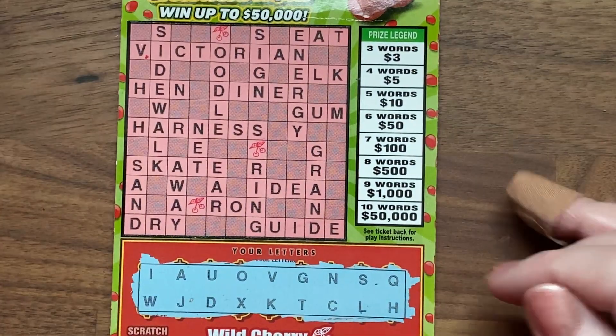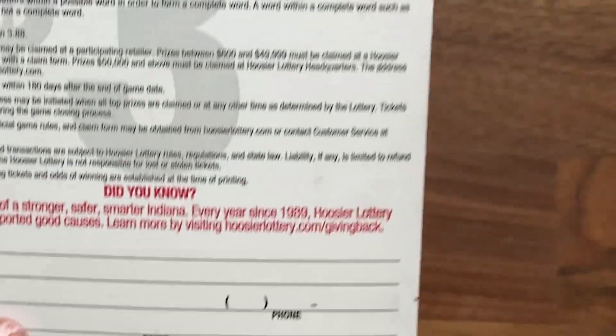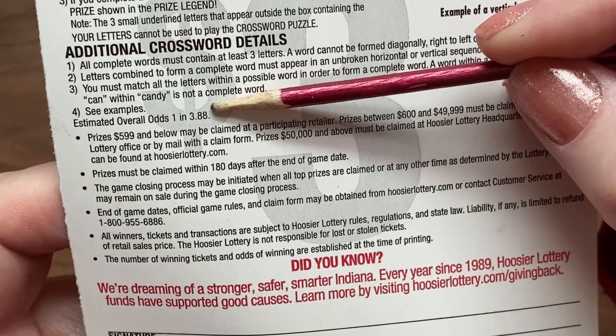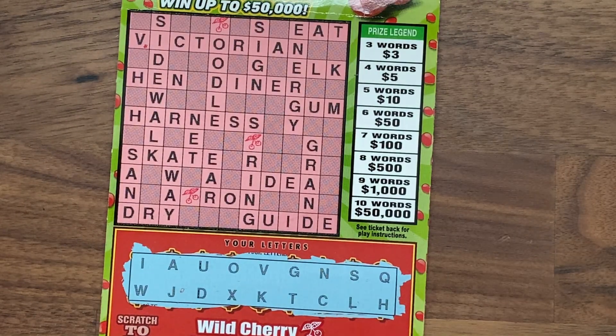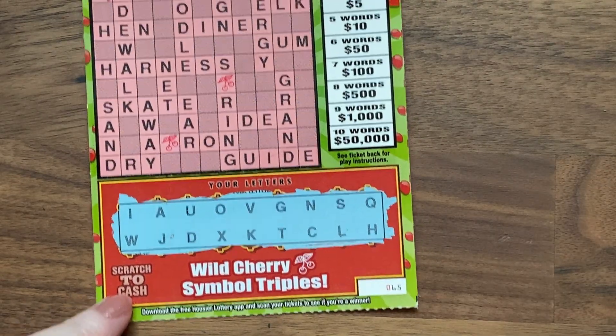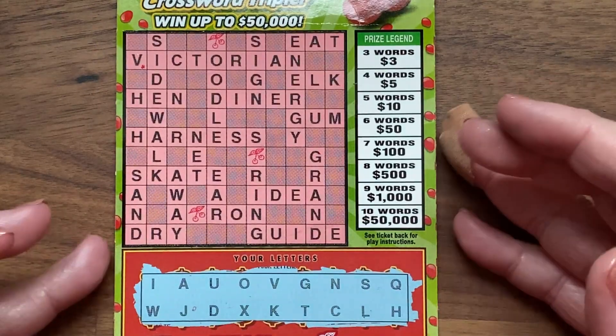This session I actually have all four of these tickets — forgot to mention that. The odds on these are one in 3.88, so I have four but I'm only scratching two today and I'll scratch the other two next week. These are 65 and 66, so the other two will be 67 and 68, for those who care.